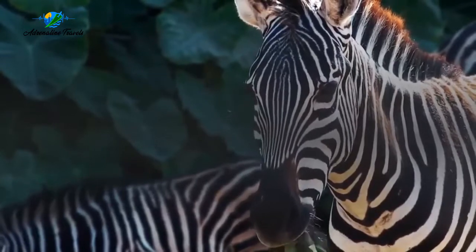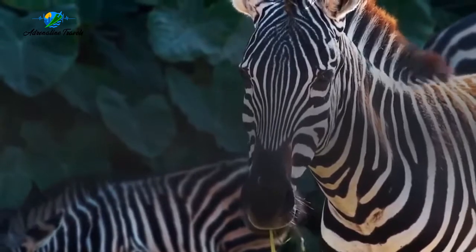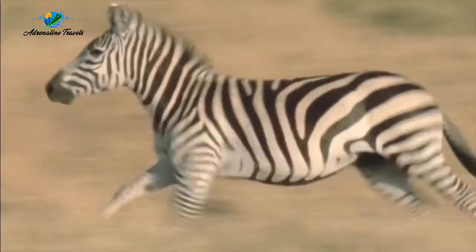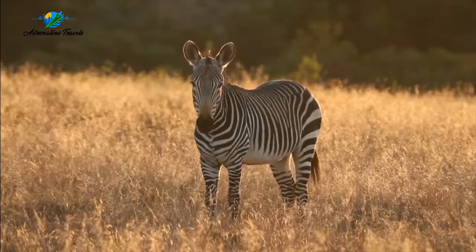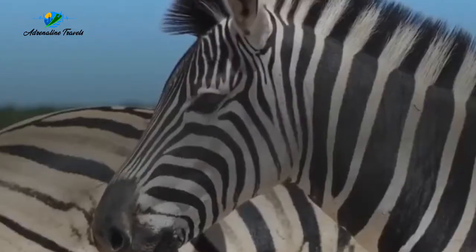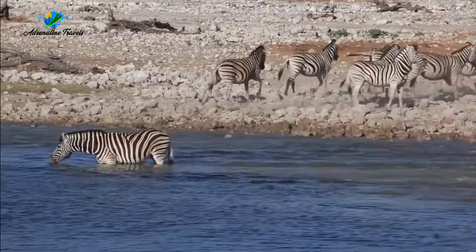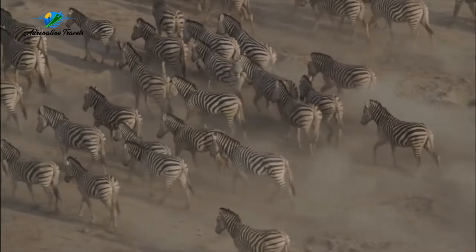Now time to gallop alongside migrating zebra and wildebeest. You don't get a better front row seat to one of the world's greatest wildlife spectacles than this. From your saddle, you'll be side by side with wildebeest and zebra in Kenya's famous Maasai Mara. The pace is fast and exhilarating, alive with the sound of thousands of thundering hooves pounding at the sand — an experience you simply couldn't recreate anywhere else.